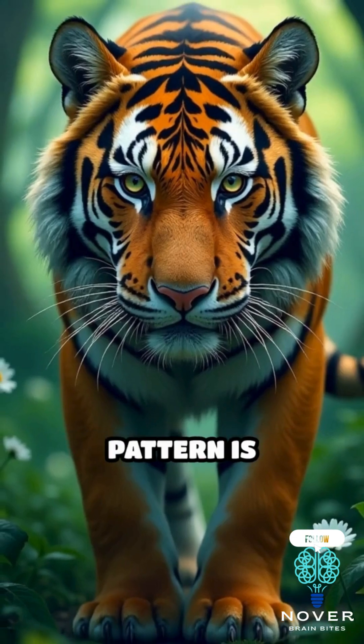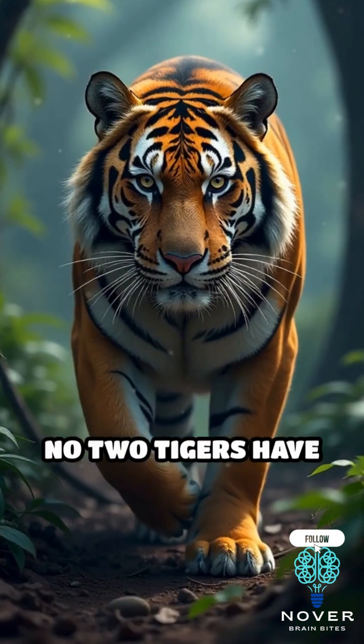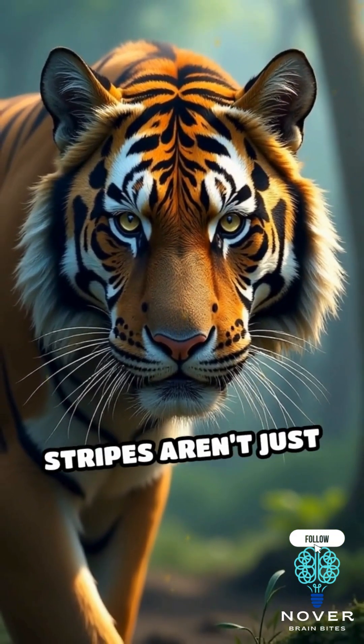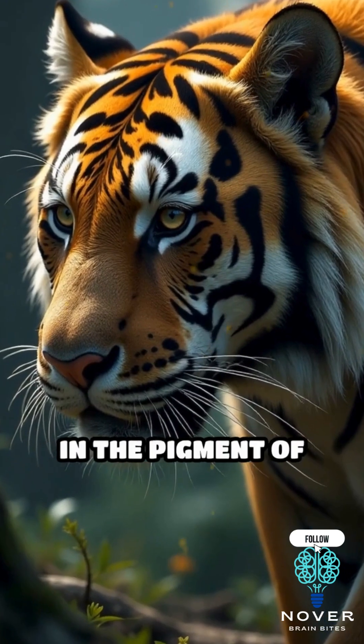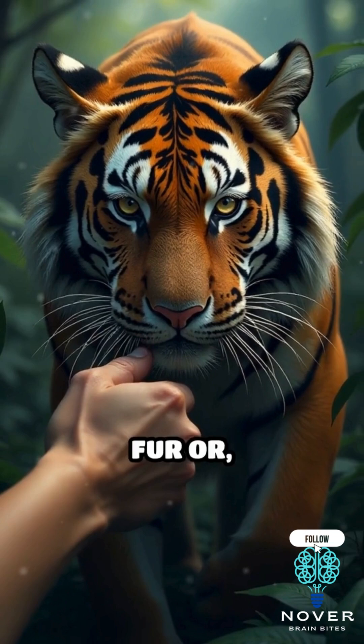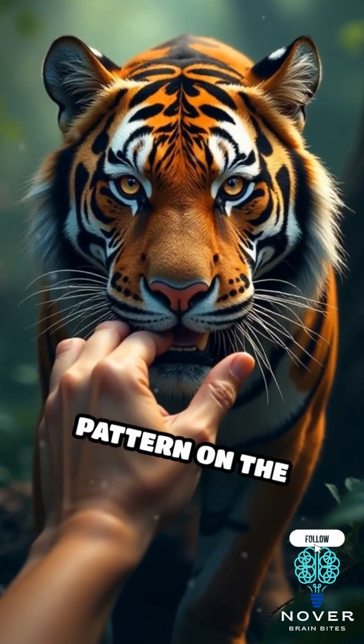Each tiger's stripe pattern is completely unique, kind of like a fingerprint for humans. No two tigers have the exact same set of stripes. What makes it extra fascinating is that those stripes aren't just on their fur — they're embedded in the pigment of the skin underneath. If you were to carefully part the fur or hypothetically shave it off, you'd still see the same distinctive pattern on the tiger's skin.